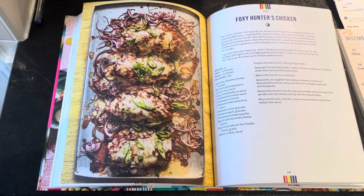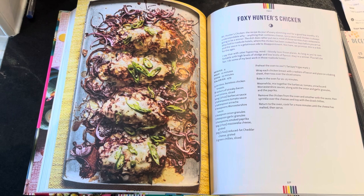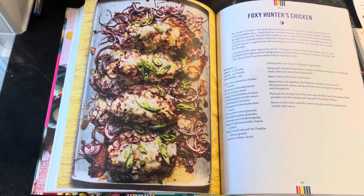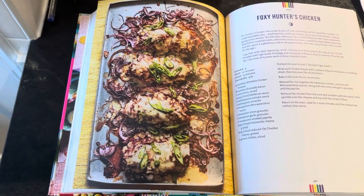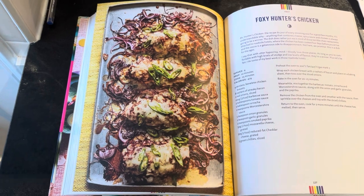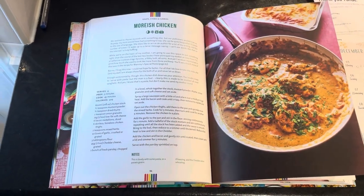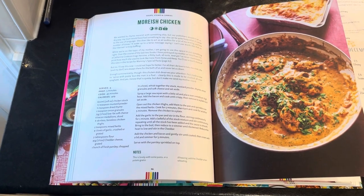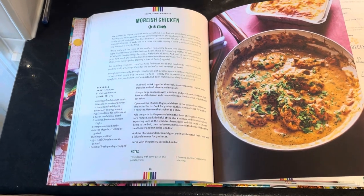Thursday's dinner also comes from the Chubby Cubs Dinner Time book — it's called Foxy Hunters Chicken. It looks really easy to make; I just need the oven, which I love because I can get on with other things while it cooks. For Friday we're having a chicken dish — I think it's called Morrish chicken, I'm not quite sure how to pronounce it, but it also looks quite easy to prepare and I love the picture in the book.